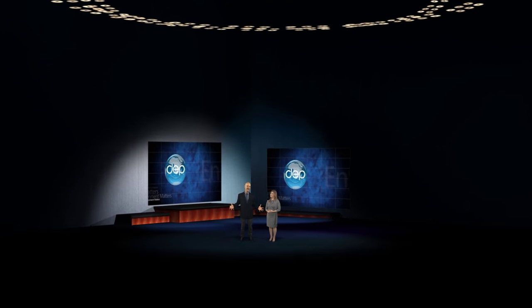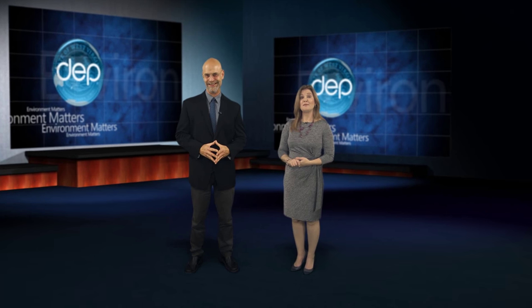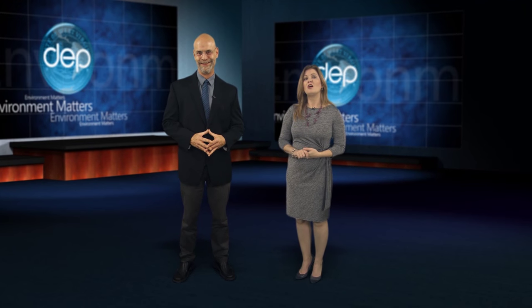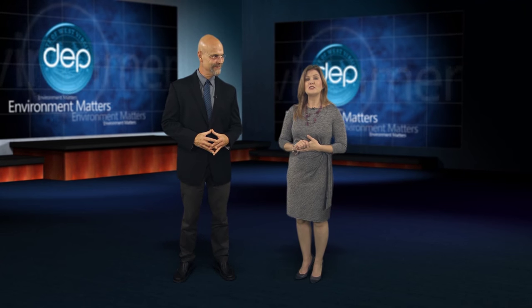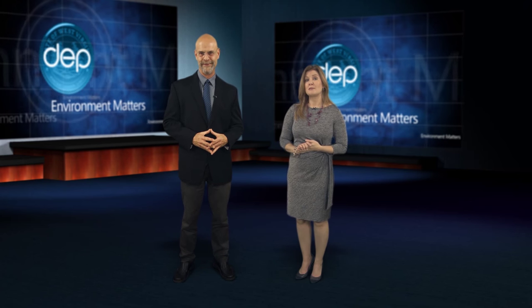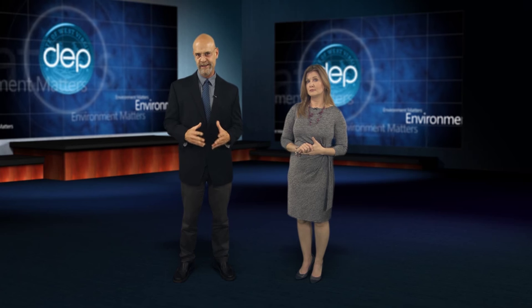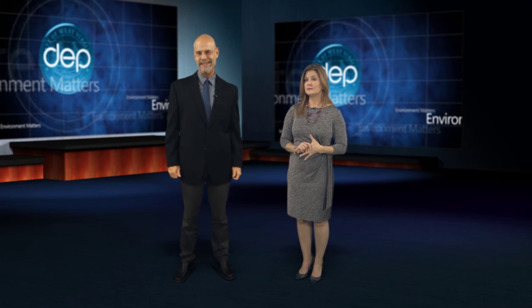Hello everybody, and welcome to another edition of Environment Matters. I'm Greg Adolphson. And I'm Kelly Gillenwater. It's been called some of the most environmentally beneficial work being done in West Virginia — the treatment of streams severely impacted by acid mine drainage. And it's the latest success story from the DEP's Office of Abandoned Mine Lands and Reclamation. The DEP's Jake Glantz joins us now with the details.